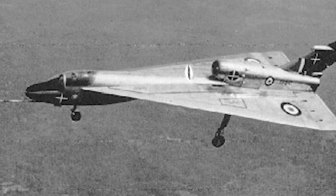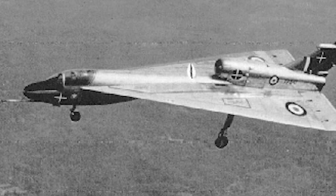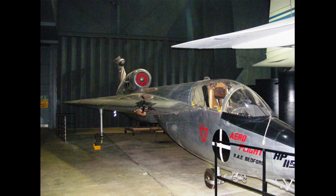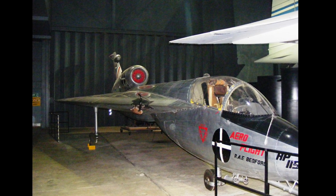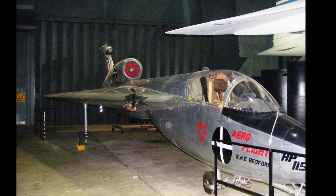The HP 115 was powered by a single Rolls-Royce Viper turbojet engine, producing 1,640 pounds of thrust. This engine allowed the aircraft to reach a top speed of around 370 kilometers per hour, or 230 miles per hour.